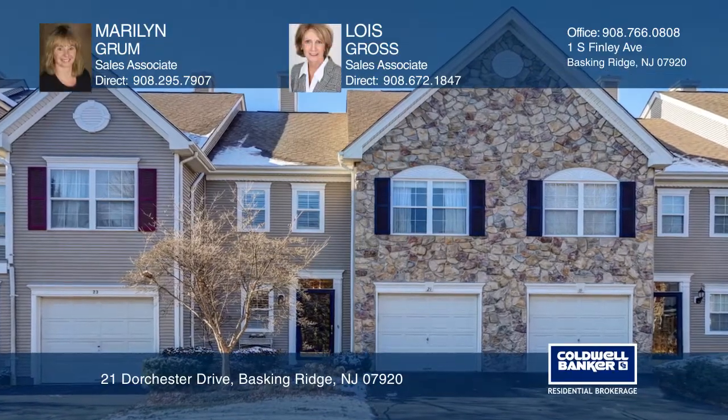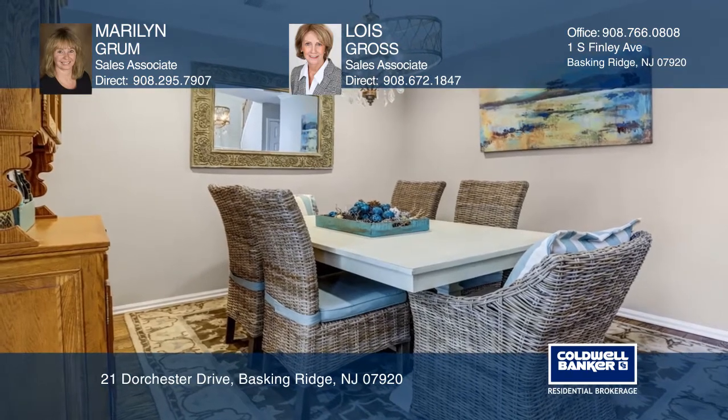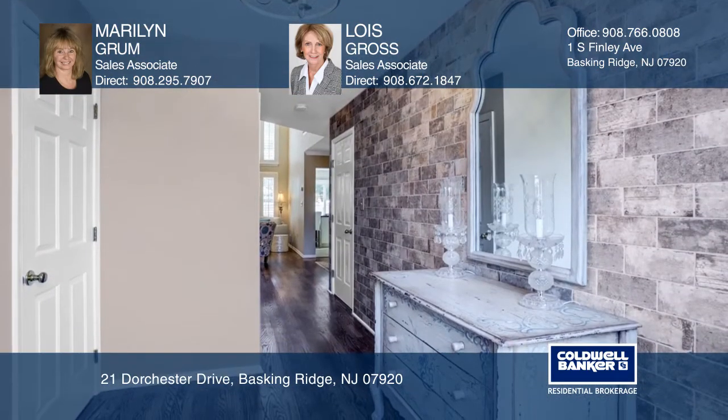This two-bedroom, two-and-one-half bath townhome is a winner with natural light and neutral tones throughout. The entry foyer welcomes you with a striking brick accent wall.